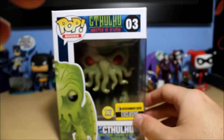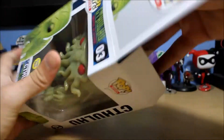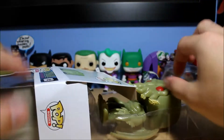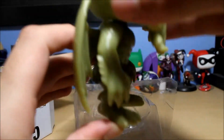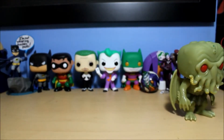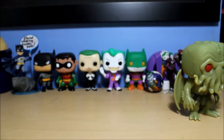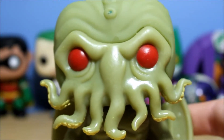Let's get him opened up and take a look. I've had this for over a week; I've been really wanting to open it but I've just been lazy about doing the video. Wow, he's pretty big actually. Let me put him down here and let the camera focus. So here we have Cthulhu in all of his glory.